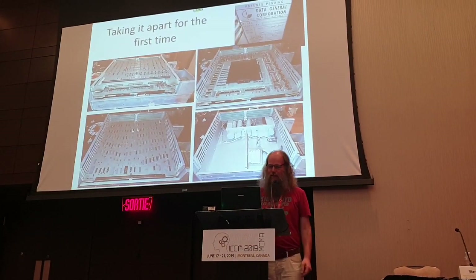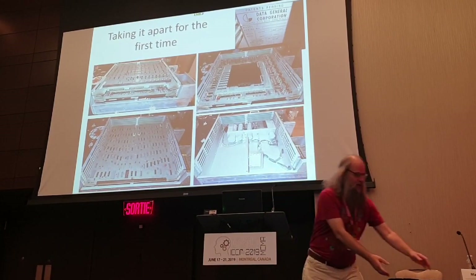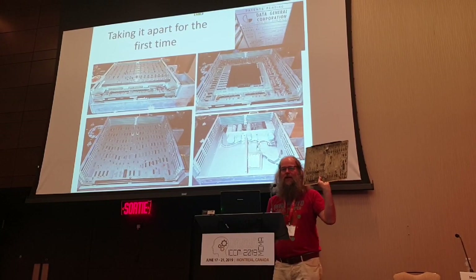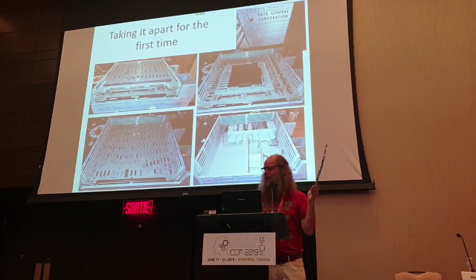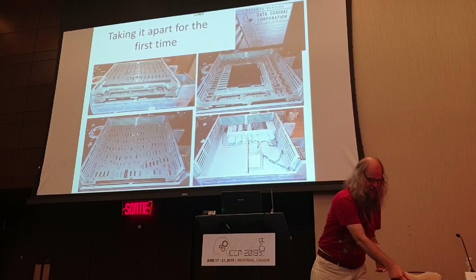So I took it apart, and you see there's lots of boards and stuff, and actually the boards are big. I got this from a guy in America, and I was telling him about this project, and I said I'm missing this board, so he gave it to me, and it was brought over by a friend just now, so I just got it yesterday.